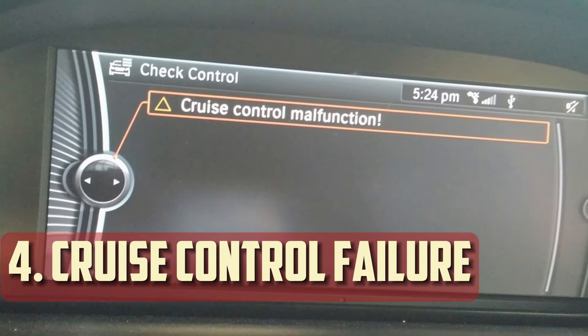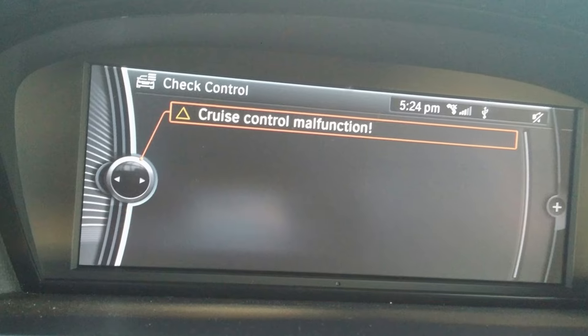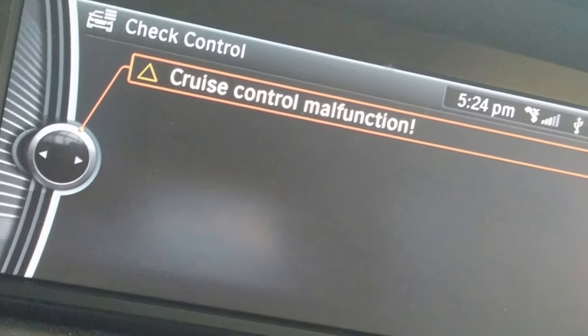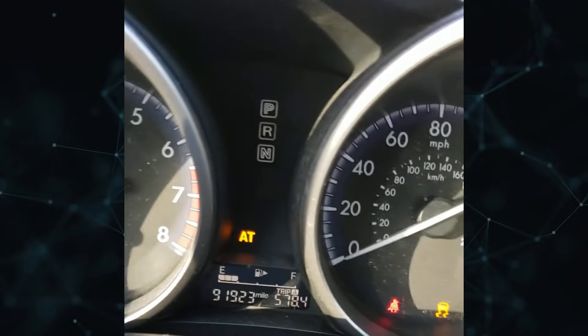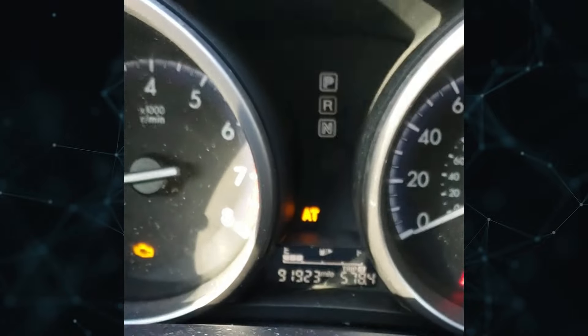Cruise Control Failure: Data from the transmission speed sensor is also used to keep the cruise control feature operational. In many cases, if the transmission speed sensor feedback is compromised, cruise control will be turned off as a safety measure.